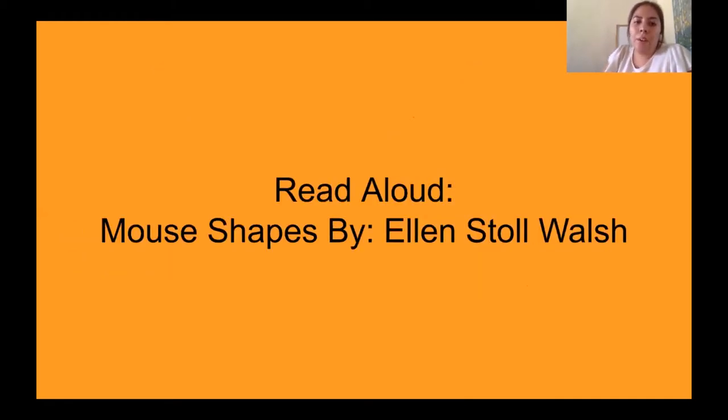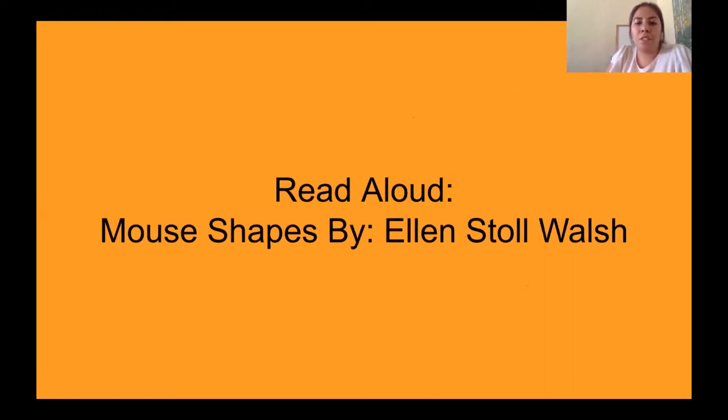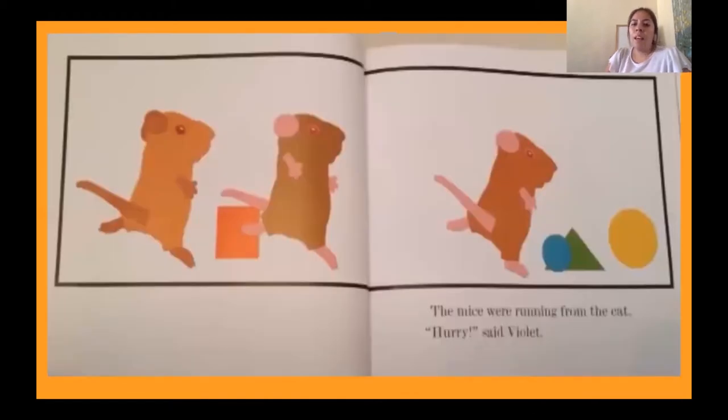Our read aloud is Mouse Shapes by Ellen Stoll-Walsh, creator of Mouse Paint and Mouse Count. The mice were running from the cat. 'Hurry,' said Violet. So you see three mice and they're running away from a cat. I wonder if we'll get to see the cat.